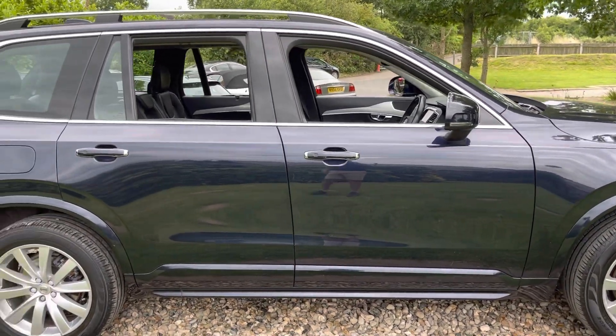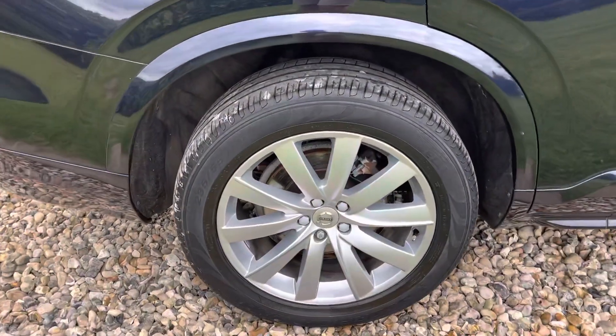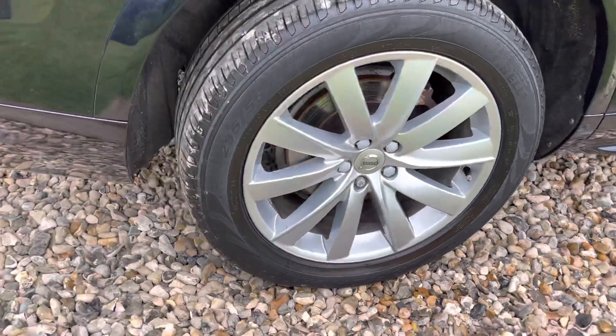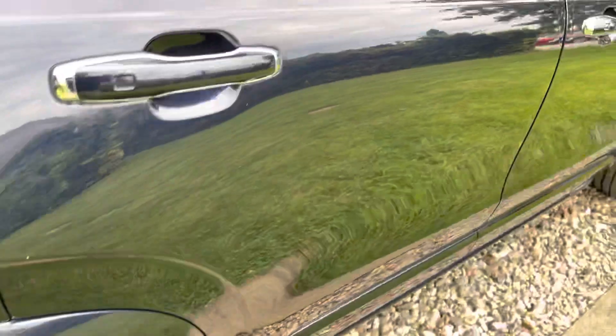The driver's door, rear door, and rear quarter are all as they should be — sill plates undamaged. The glazing is not privacy glass. We've got a good alloy there and a good tyre at five to six mil.